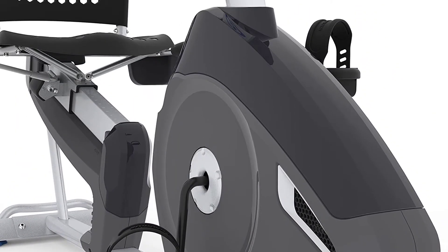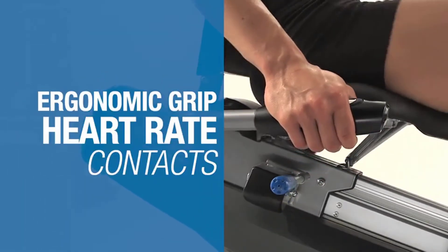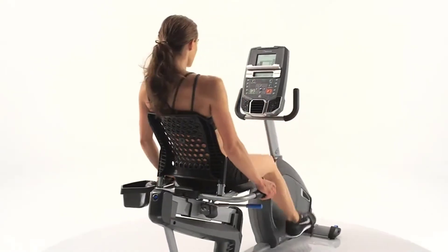The R614 includes over 20 workout programs already built into the machine. If you're not sure how to structure your workouts or don't have the time to form your own plan, these programs make a great extra option.